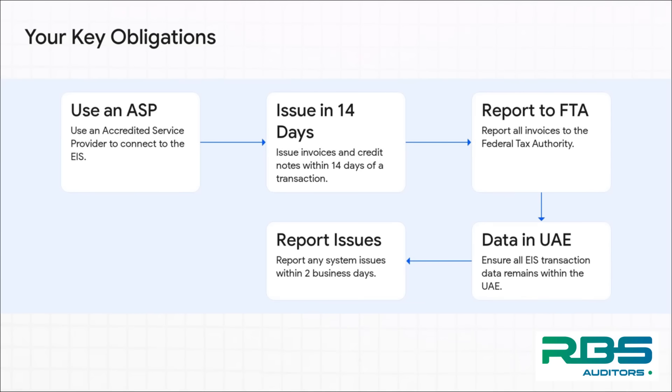So let's break down what you have to do. First, you've got to use what's called an accredited service provider, or ASP — think of them as the official tech partners that connect your systems to the government's. After that, you've got 14 days to issue an invoice after a transaction, and you have to report it all to the Federal Tax Authority. Two really critical points: all of your data must be stored right here in the UAE, and if you have any system glitches, you've got just two business days to report them. It's all about being fast and accurate.